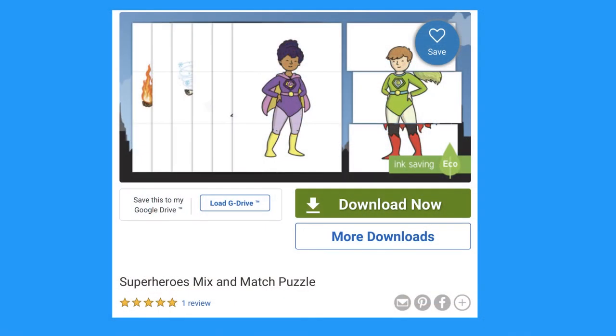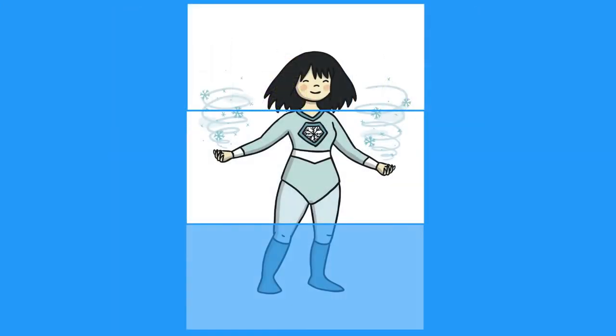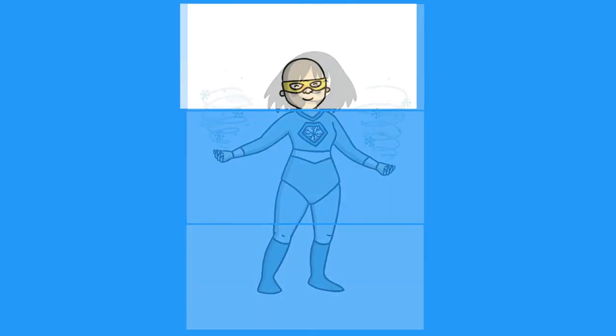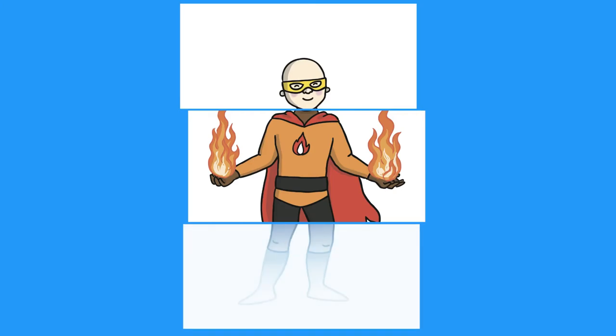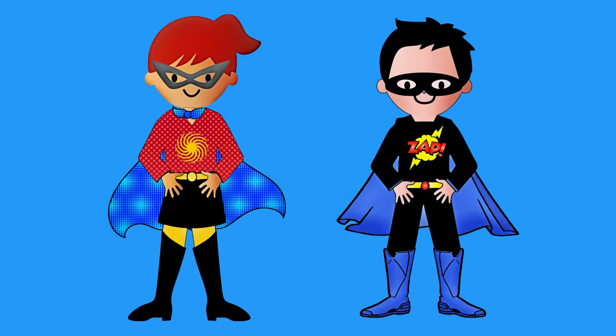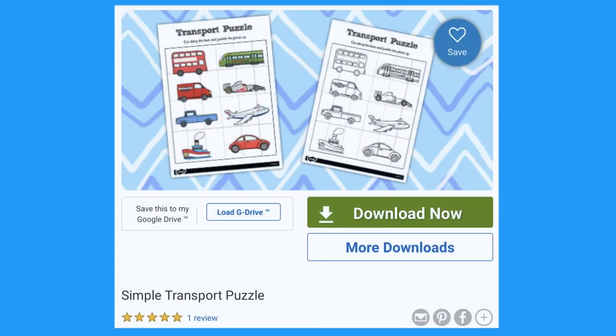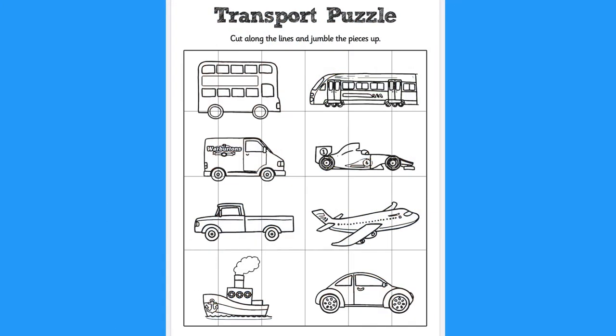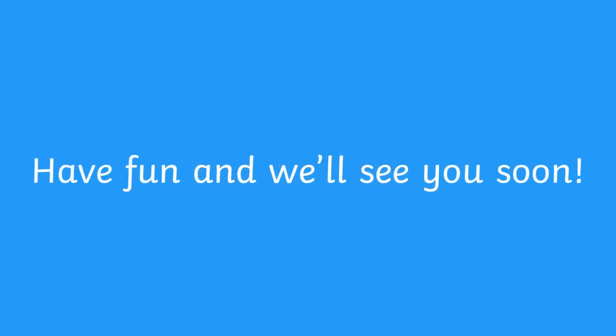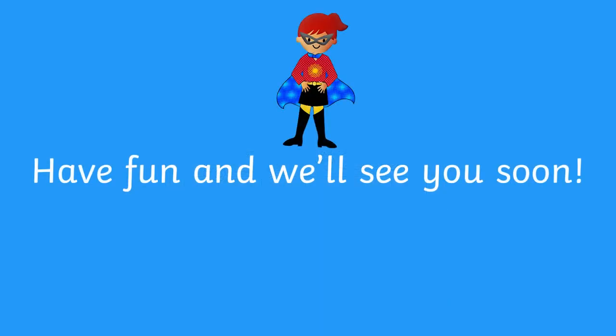I love this mix and match superhero puzzle. Cut out the pieces and your child can either match up the pieces that go together or make an imaginative superhero of their own. After playing this game, you and your child could pretend to be superheroes. Some of our puzzles can be printed out in colour or in black and white, making a lovely colouring activity. Have fun with Twinkle's Topic Puzzles and we'll see you soon.